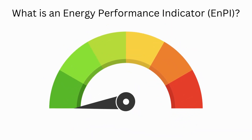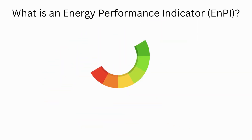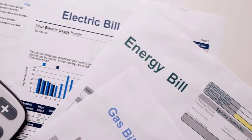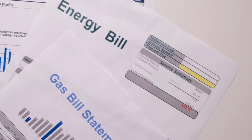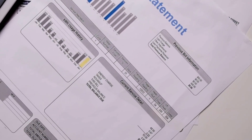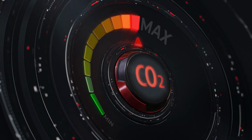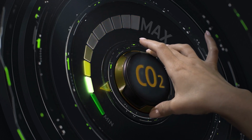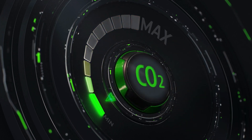In this video we are going to explain what an energy performance indicator, otherwise known as an ENPI, is and why they are important to us. In this climate of high energy bills and ongoing climate change, understanding what our current energy performance is can enable us to identify key energy consumers, see where we can make energy savings, lower our costs and reduce CO2 emissions to the planet, helping to reduce the threat of global warming.